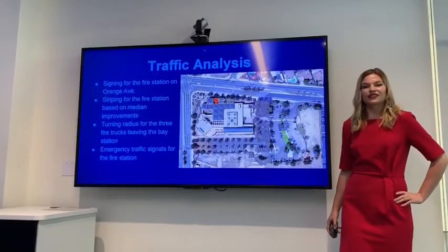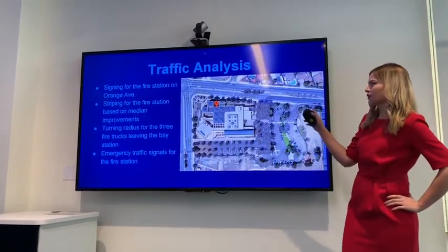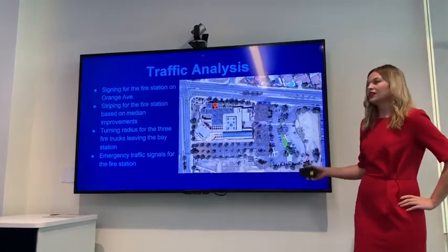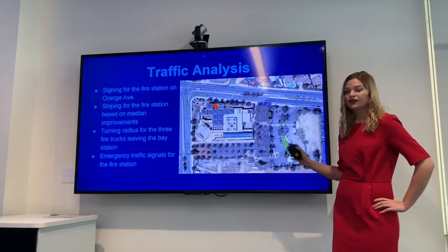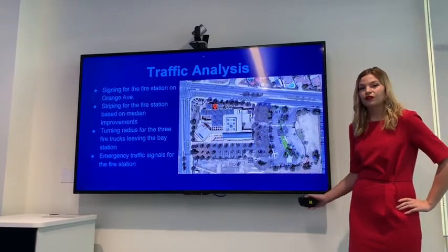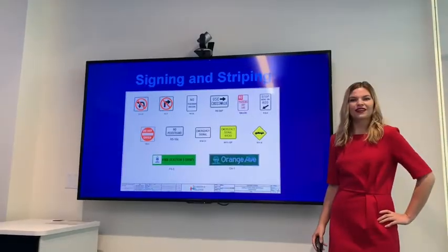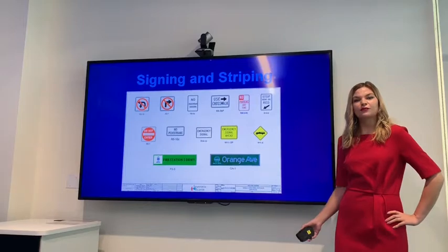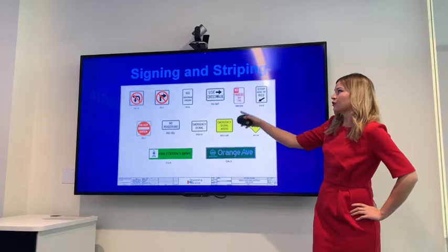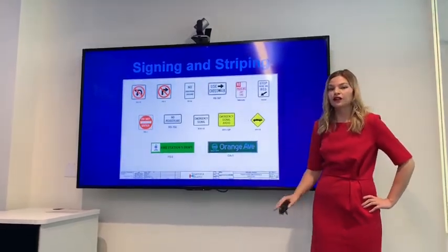Now I will discuss the traffic analysis. Our project location is between Orange Avenue and 4th. We needed signs on Orange Avenue, striping based on median improvements on Orange Avenue, and we needed to make sure the turning radius would work for all three trucks. We also need emergency traffic signals. For the signs, we used California MUTCD standard signs such as no left or U-turn, no right turn, no pedestrians, no parking, and do not enter so that nobody would block the fire station.